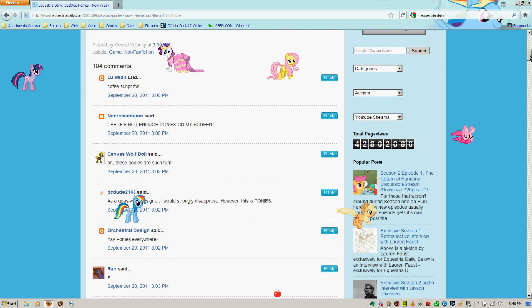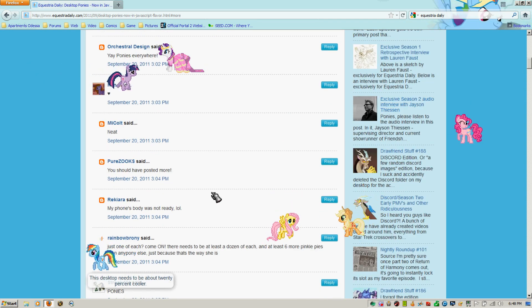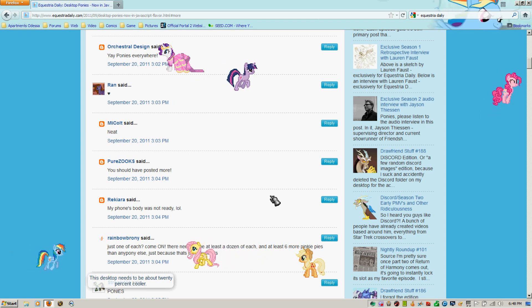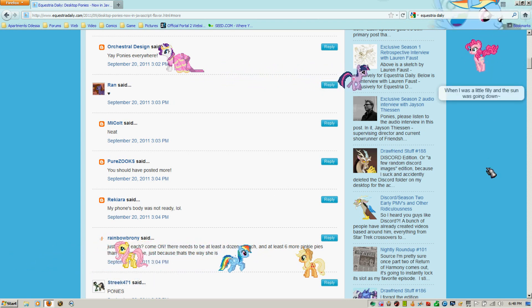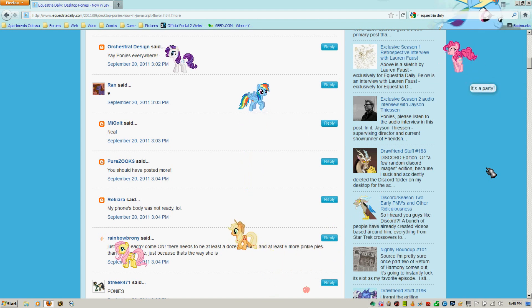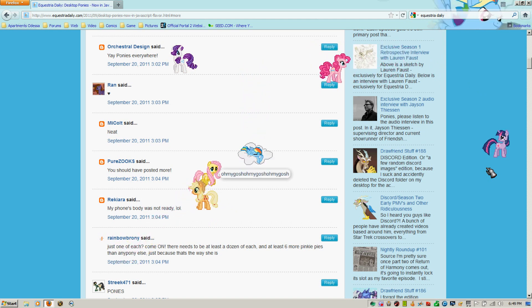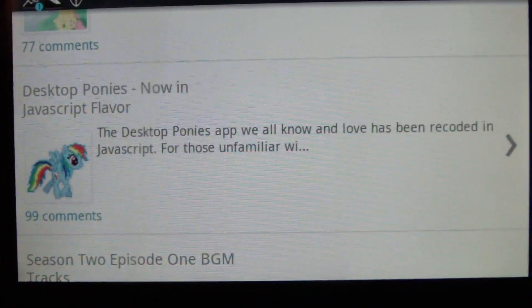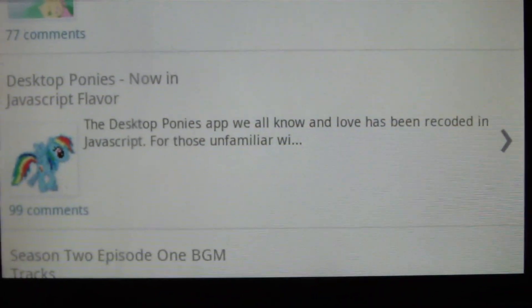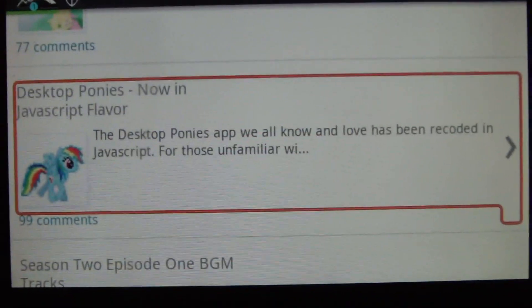I wanted to show you guys this real quick, but I noticed something down here in the comments a little ways down — my phone's body was not ready. So I want to take a moment real quick here. I have it ready to be opened on my phone. Let's just take a look-see at just how ready my phone's body is. My phone is a Droid 2 Global, currently running Gingerbread. Let's check out Desktop Ponies on my phone.